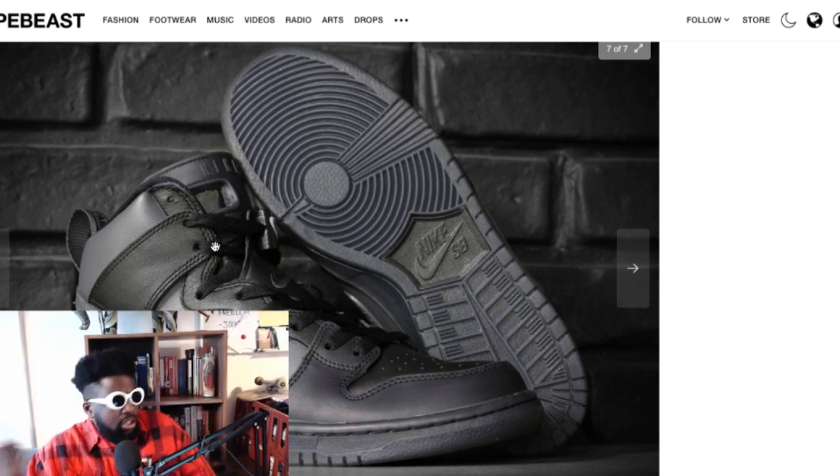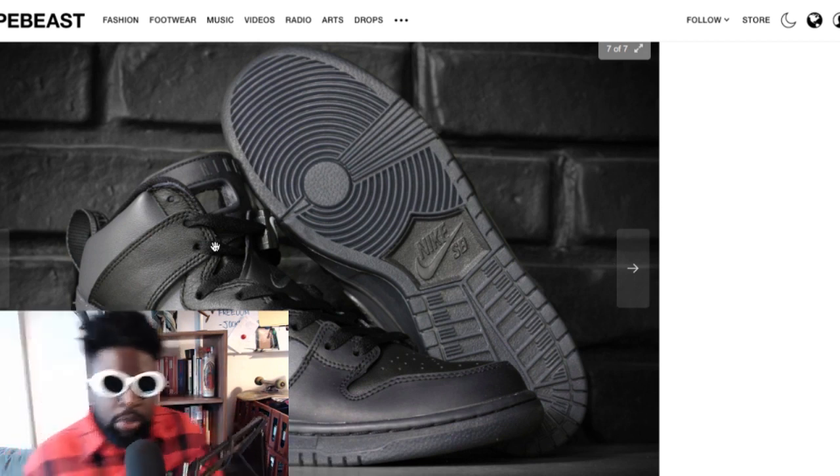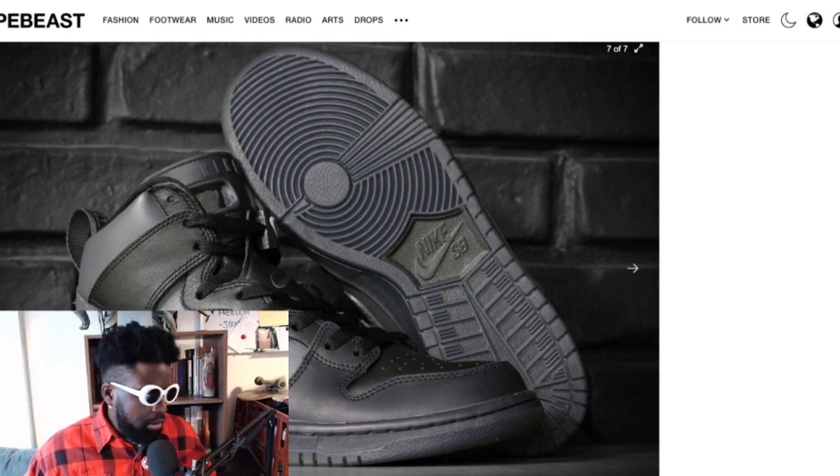Nike, give up on the hybrids — no one cares, especially this generation. They all want collaborations, clean colorways, and limited edition shoes. This is not going to be it. Every time they do a hybrid it ends up on the sales rack. Name me one hybrid that hasn't ended up on the sales rack — exactly, you can't.